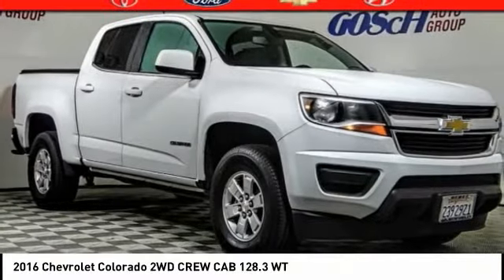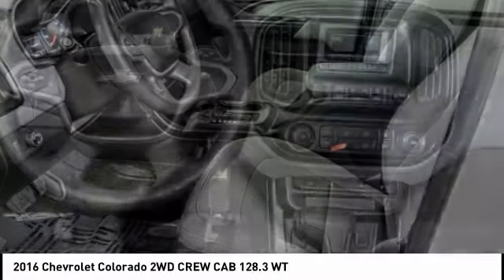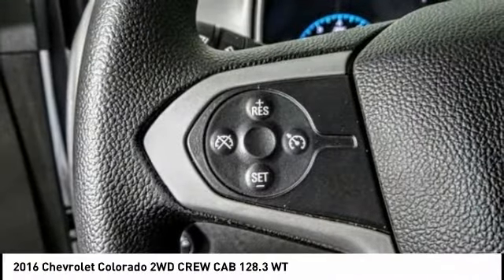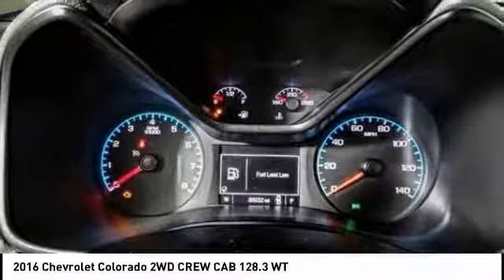Looking for the right vehicle? Check out the 2016 Colorado. Great hauling capability, powerful, rugged, and a great Chevy price. Colorado is it, and is priced below $20,000.